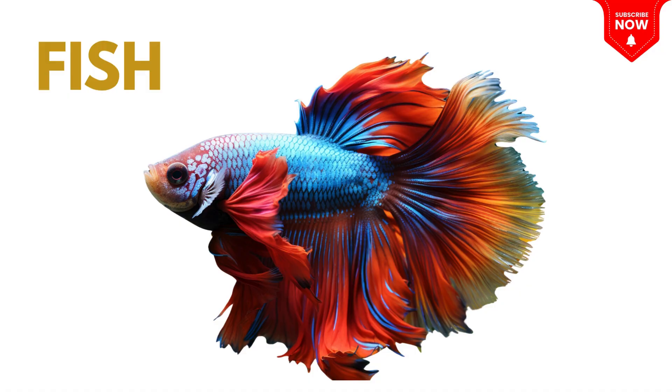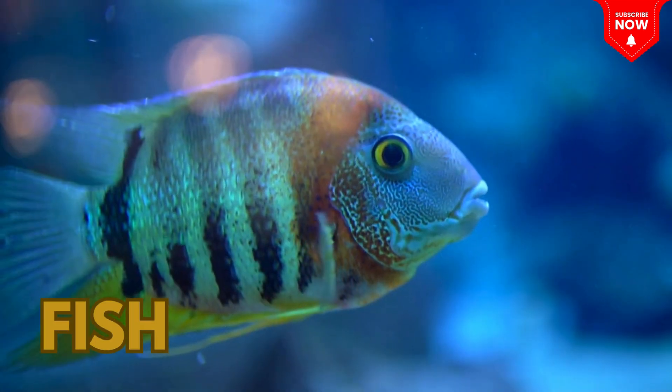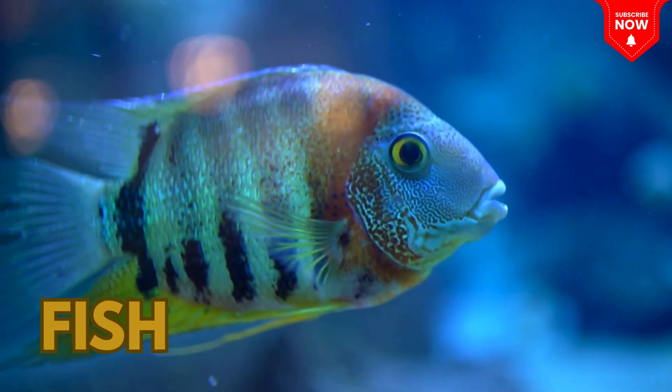This is a fish! Colorful swimmers with fins and gills that live underwater!